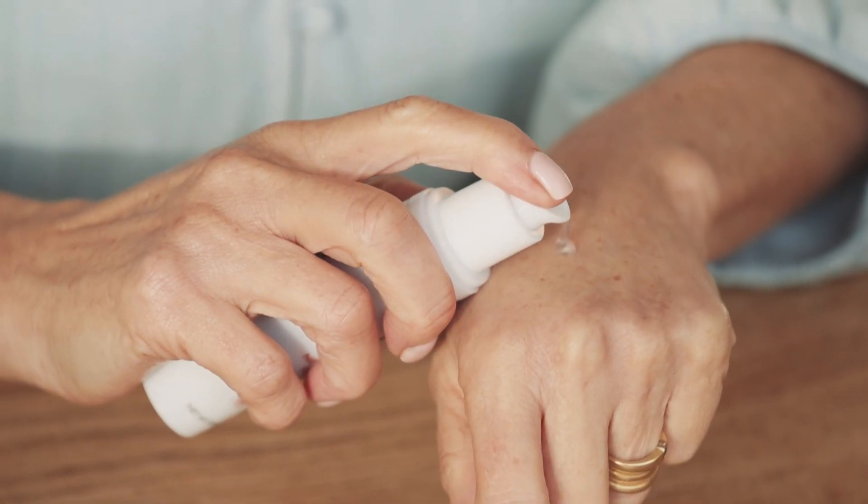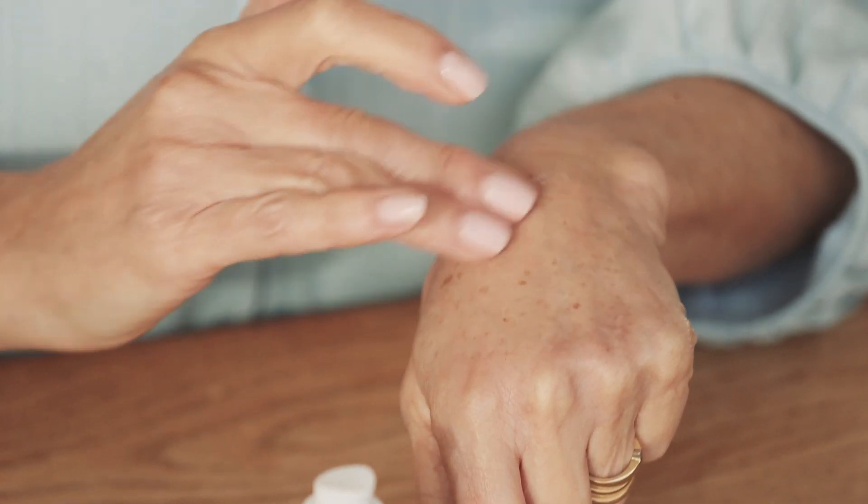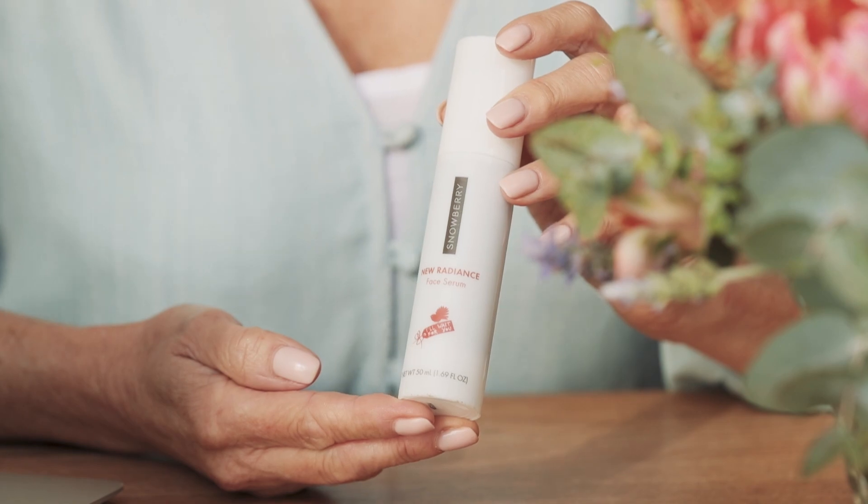This face serum is lightweight and not sticky like a lot of other honey based products, and can be used under your moisturizer both day and night. Snowberry's new Radiance Face Serum is designed to help your skin glow — and who doesn't want that?